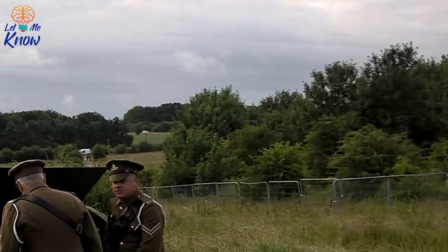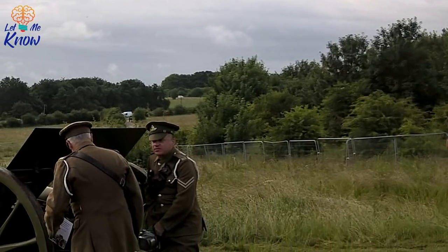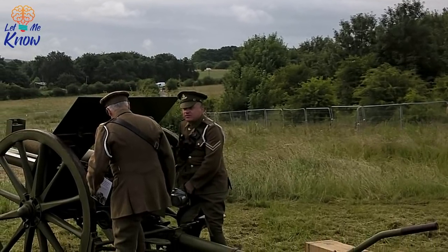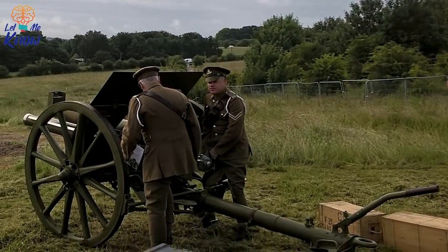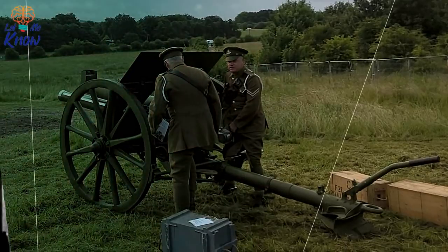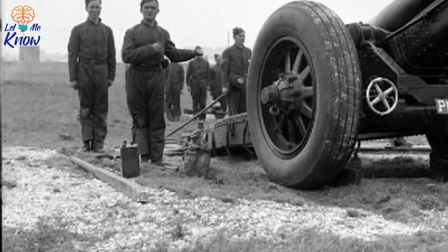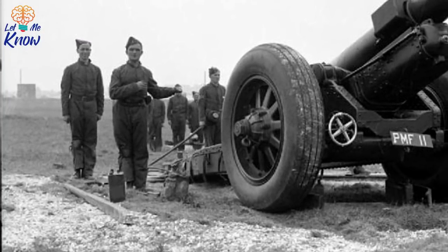Undoubtedly, the skills that they learned on Salisbury Plain would have been vital during these fierce encounters. In particular, soldiers at Lark Hill were trained in the art of making listening posts. For hours on end they would sit in these posts near enemy lines, using stethoscopes to listen out for movement. The men also learned how to tunnel underneath enemy positions, and this strategy was employed at both the Somme and Messines, where mines were detonated beneath German trenches.